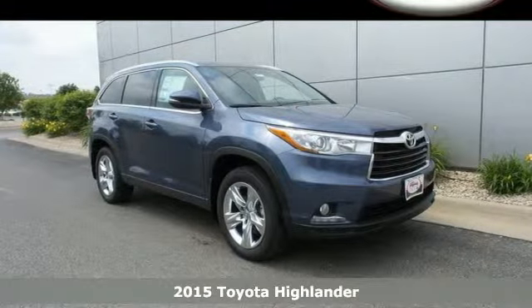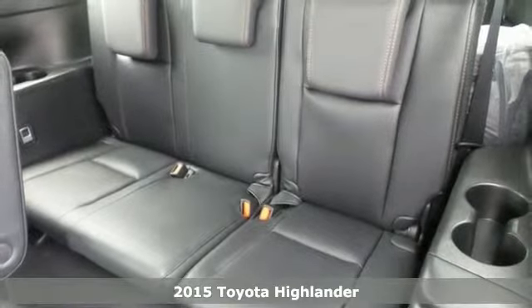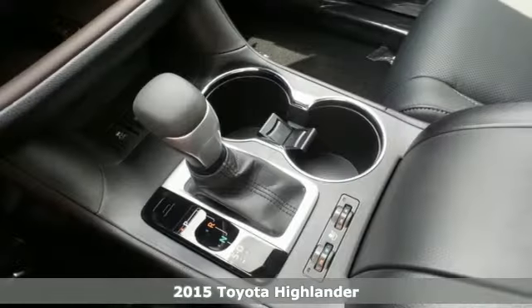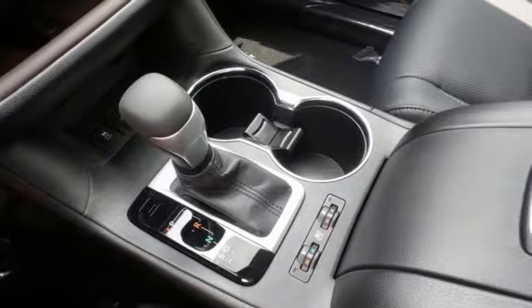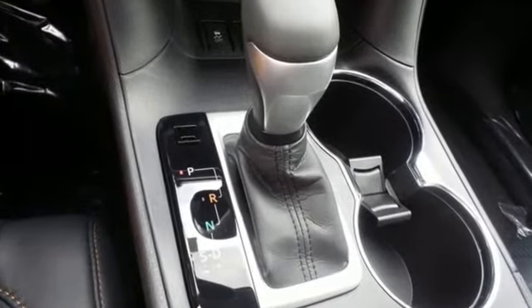Here's a 2015 Toyota Highlander. From family road trips to errands around town, this spacious Highlander will have you traveling in comfort and style. It has convenient features like heated mirrors, a rear-view camera, remote keyless entry and cruise control.